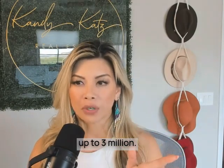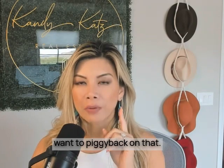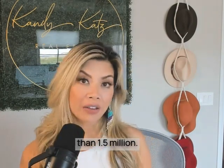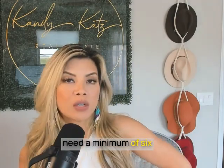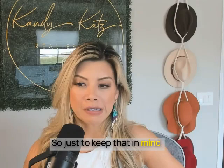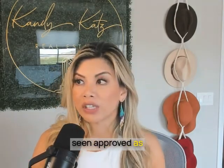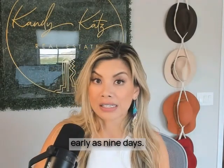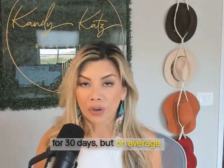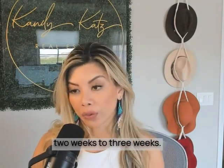Loan sizes go up to $3 million. In the event that your loan size is higher than $1.5 million, I've seen it where you need a minimum of six months on reserves. Closing time for these products — I've seen approvals as early as nine days. We typically ask for 30 days, but on average these close in two to three weeks.